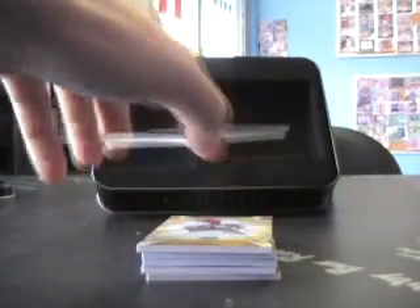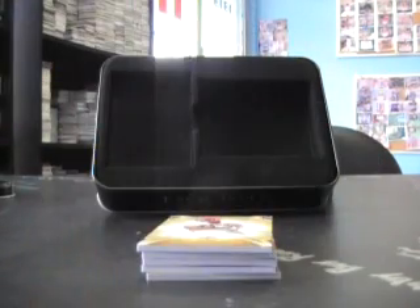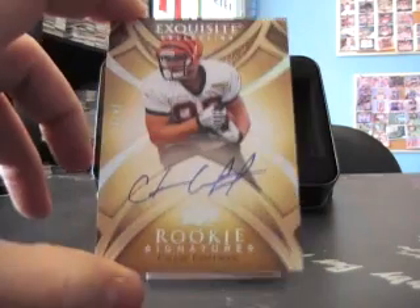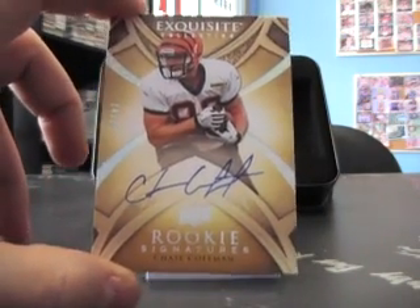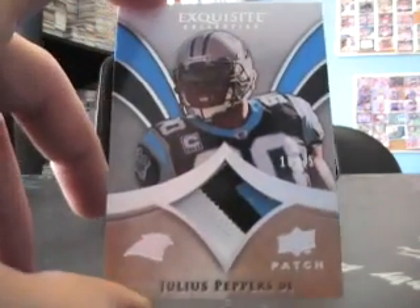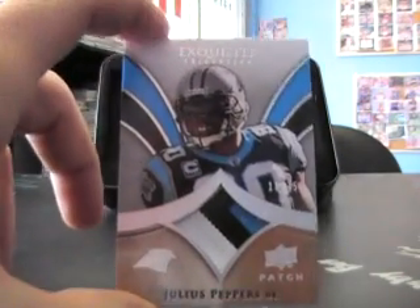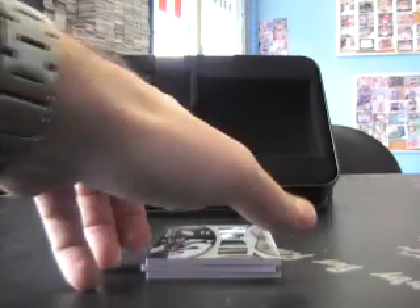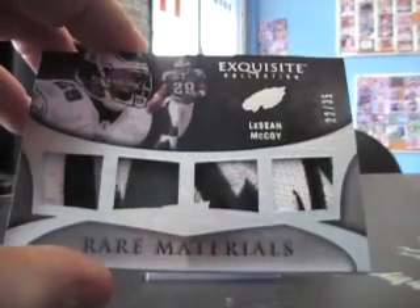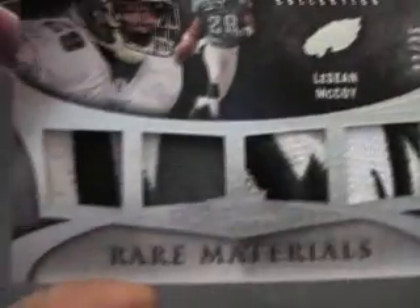The first hit Steven is going to be Pat White, 4 of 75, Endorsements. Next one: Chase Kaufman, numbered at 25, autograph. Julius Pepper's patch — that's going to be numbered 18 of 75. Nice looking quad patch here, Rare Materials — LeSean McCoy. I'll actually pick it up and show you. It's got like part of the eagle wing and stuff like that in there. Nice looking patch color.